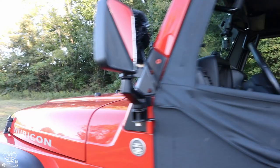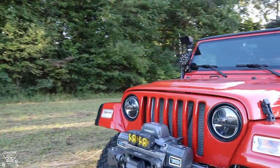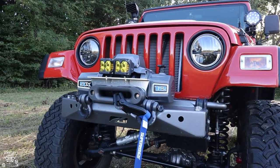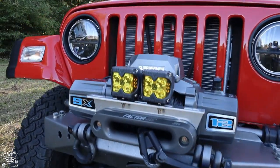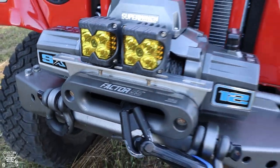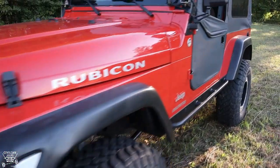I almost forgot before we go inside — it has a Superwinch 12,000-pound winch with a synthetic line. I replaced the rope line that it came with. It has a factory 55 fairlead.